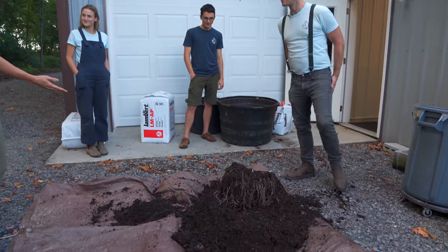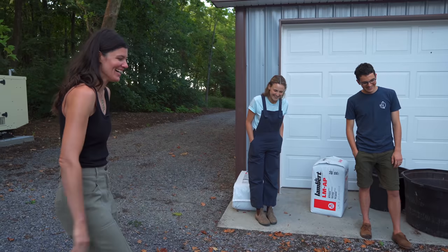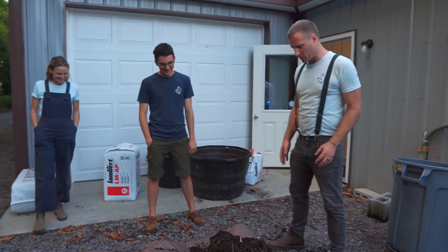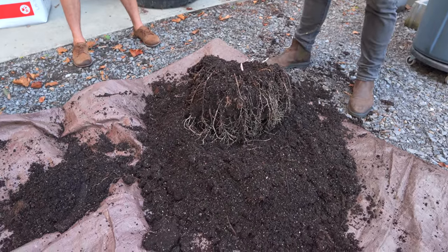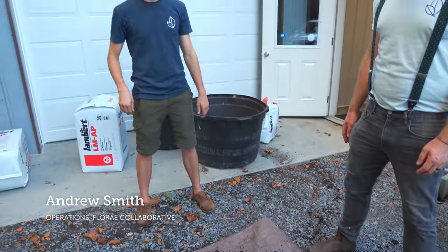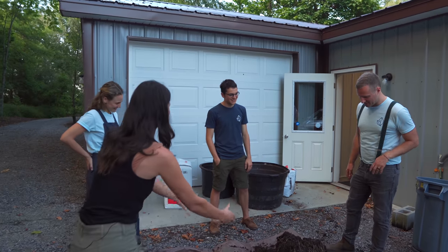I thought we were just going to stand around looking at the pile of dirt all day. So we wanted to expedite things a little bit, and we got it out of the pot, which probably wouldn't have been all that attractive to watch anyway. It was both of us — it ended up with me on the pot.